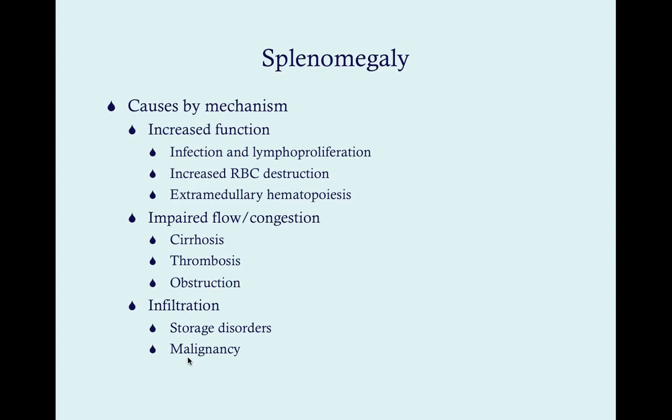A useful rule on the wards is the 1-3-5-7-9-11 rule, using odd numbers from 1 to 11. A normal spleen is 1 inch thick, 3 inches wide in the AP direction, and 5 inches long vertically — though the vertical length varies proportionally with patient height. It weighs 7 ounces and sits between the 9th and 11th rib.